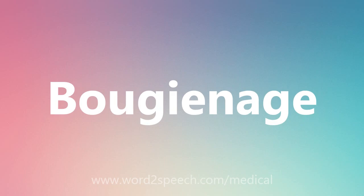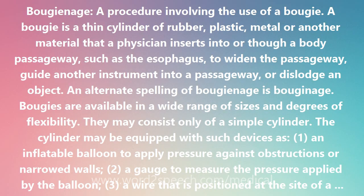Bougienage: a procedure involving the use of a bougie. A bougie is a thin cylinder of rubber, plastic, metal, or another material that a physician inserts into or through a body passageway, such as the esophagus, to widen the passageway, guide another instrument into a passageway, or dislodge an object.